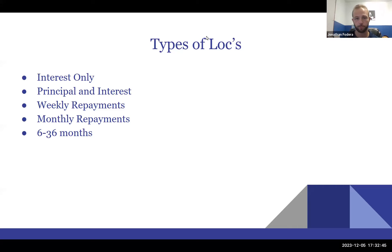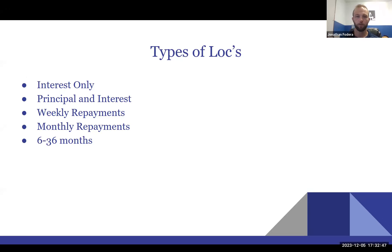Lines of credit that have principal and interest are, in my opinion, a little bit more preferred — and we'll get into that. Lines of credit are either going to have weekly or monthly repayments and are typically anywhere from six to 36 months in length. A 24-month line of credit is going to have a lower payment; the cost of capital is probably going to be a little bit higher, but you'll qualify for more.